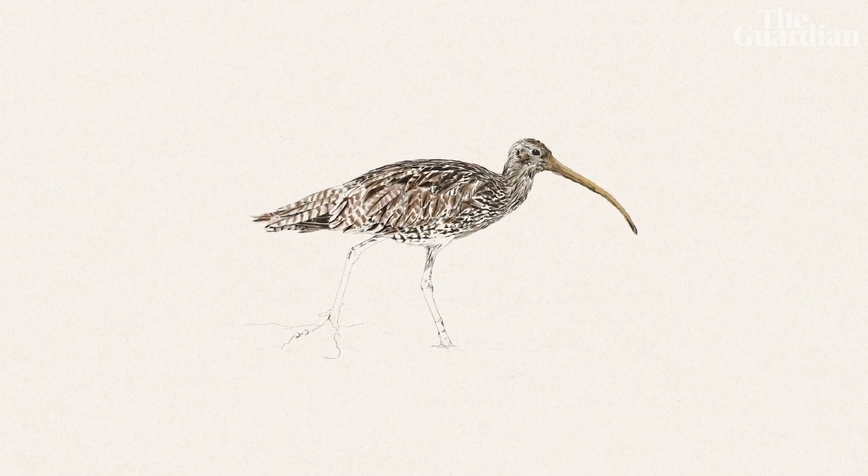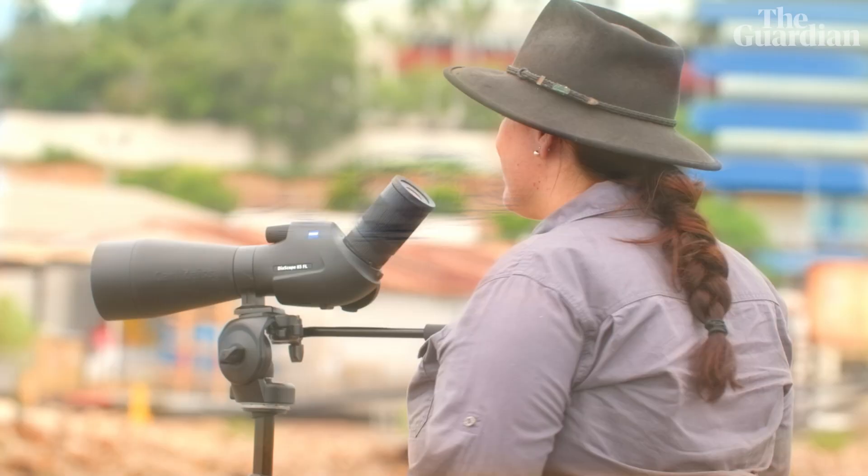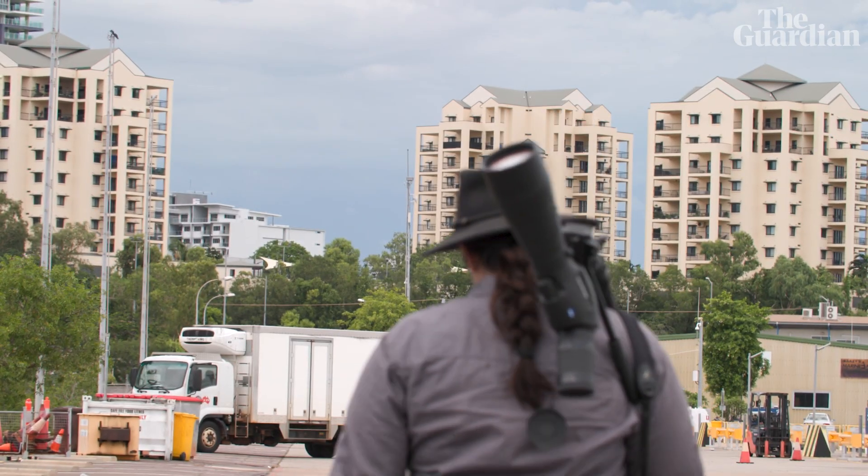More than 2,000 Australian species are listed as under threat. As scientists warn of an extinction crisis, passionate people across the country are doing what they can to stop Australia's unique wildlife from disappearing.